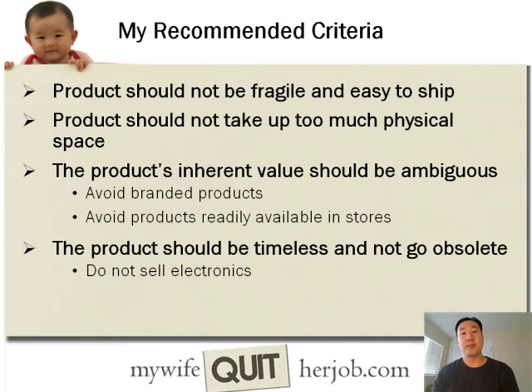One thing that's very important is that your product's inherent value should be ambiguous. I generally want you to avoid branded products because when a product has a brand that's readily recognized, it's very easy to do comparison shopping online. You want to pick products that don't have a set dollar value so that people can't do comparison shopping. For example, we sell personalized handkerchiefs on our website — since these are branded with our own brand, no one else sells these, and really no one knows what the price of these should actually be. You also want to pick products that are not readily available in brick-and-mortar stores, because if you were to sell something readily available at Target, someone would probably just pick it up on their regular Target run.